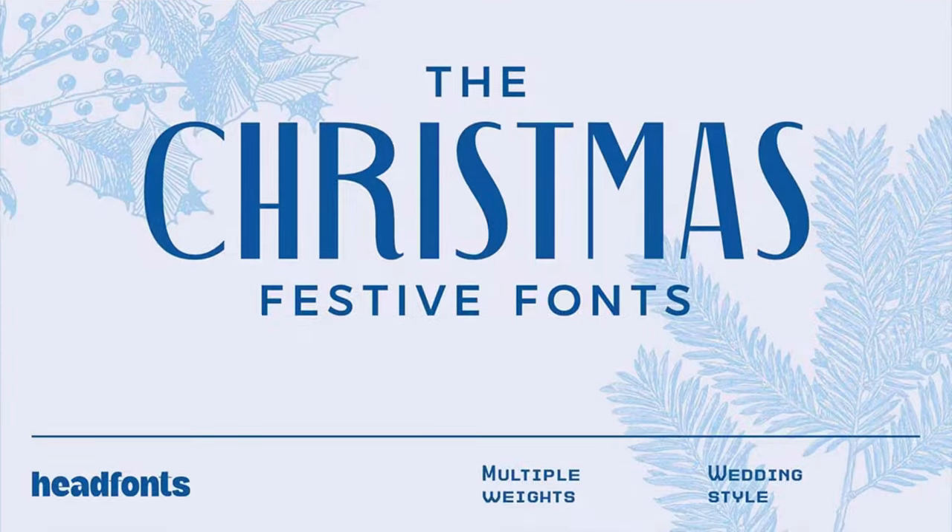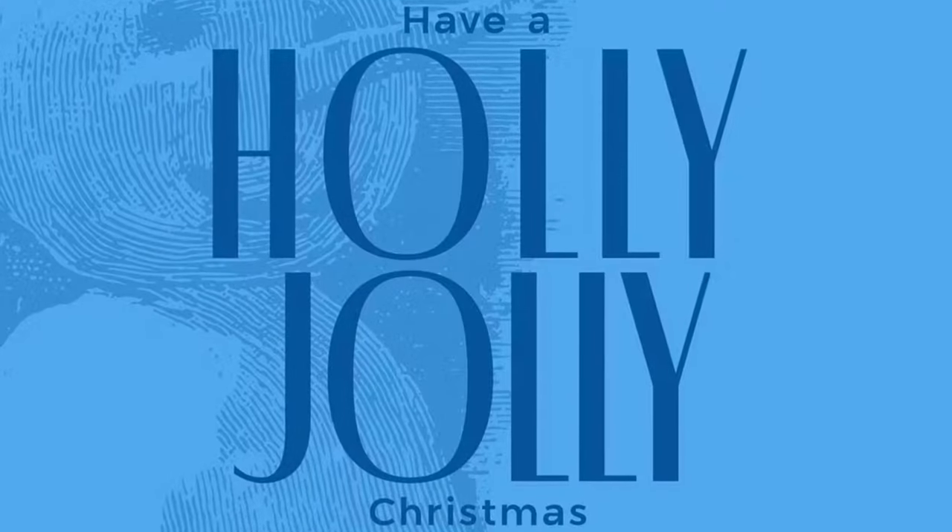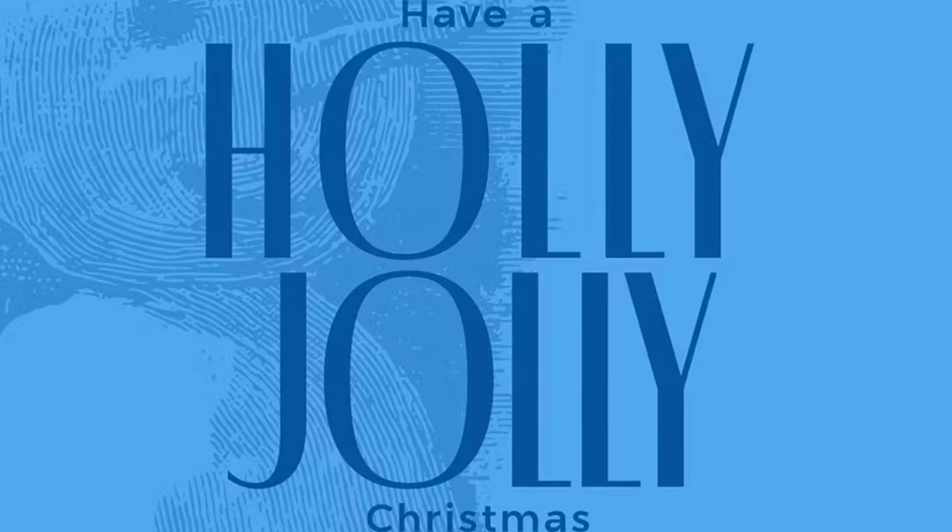3. The Christmas Fonts. A festive and delightful typeface collection that captures the spirit of the holiday season. Simple but impactful, this set contains one deco and one sans serif to ensure extensive use for years to come.